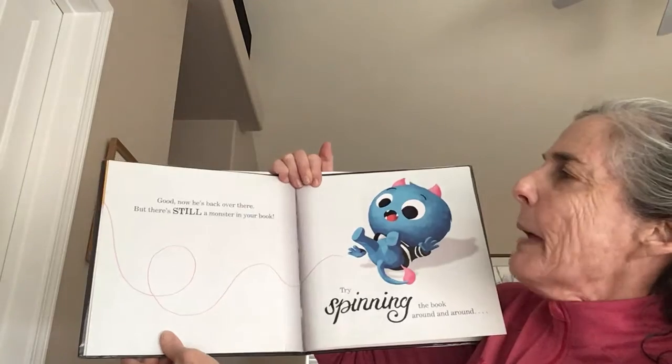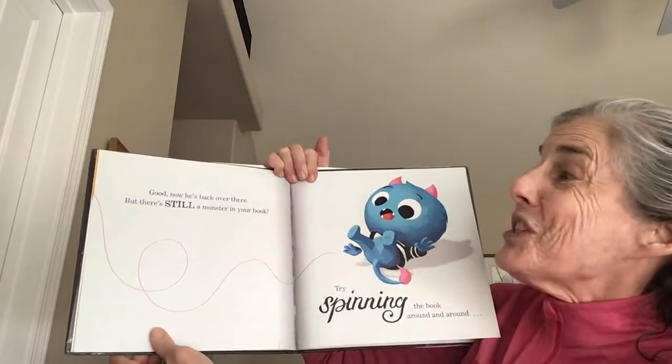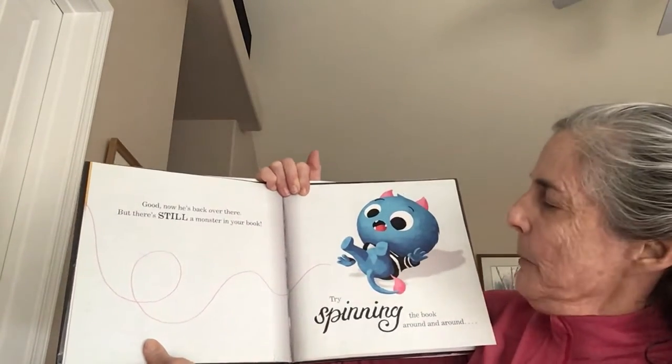Good. Now he's back over there, but there's still a monster in your book. Try spinning the book around and around.